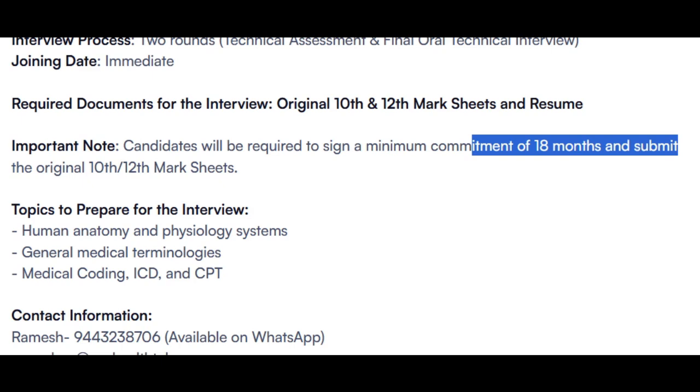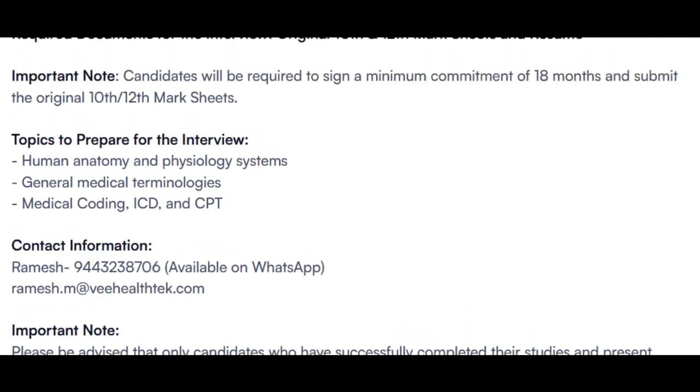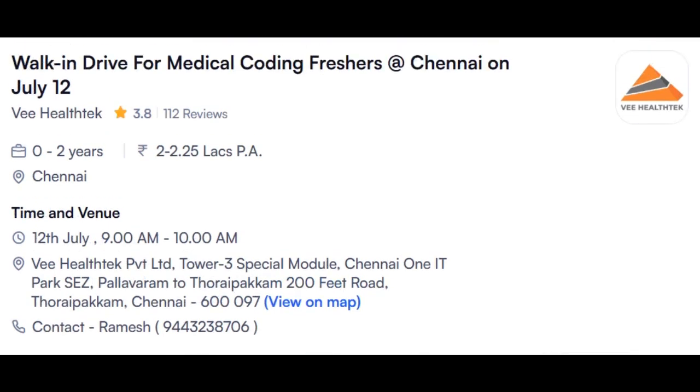If you are interested, you can share your CV to HR Ramesh. They have clearly mentioned only 300 individuals per day will be interviewed. Since it is a one-day drive, only 300 interviews will be conducted. This concludes the V-Technology opening.